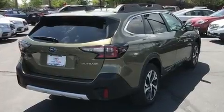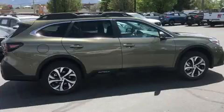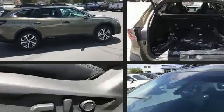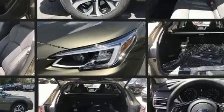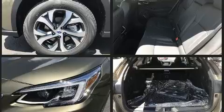Subaru ensures the safety and security of its passengers with equipment such as dual front impact airbags with occupant sensing airbag, head curtain airbags, traction control, brake assist, a security system, and an emergency communication system.